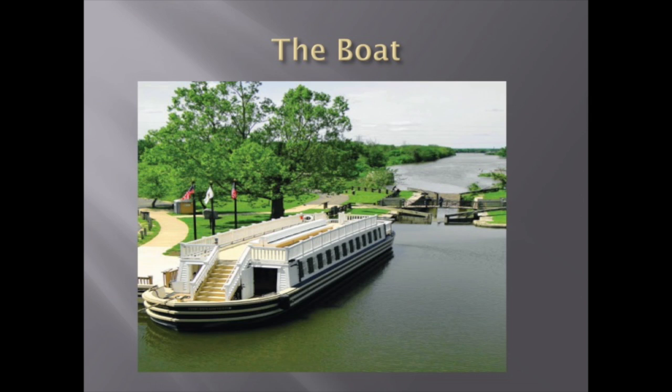Our boat is called the Volunteer, and it is a replica of an 1848 packet boat that is built to scale so it could fit through the locks and aqueducts. Though there are a few modern improvements, visitors are able to get a good sense of what it would have been like to travel on one of these boats to Chicago 160 years ago.